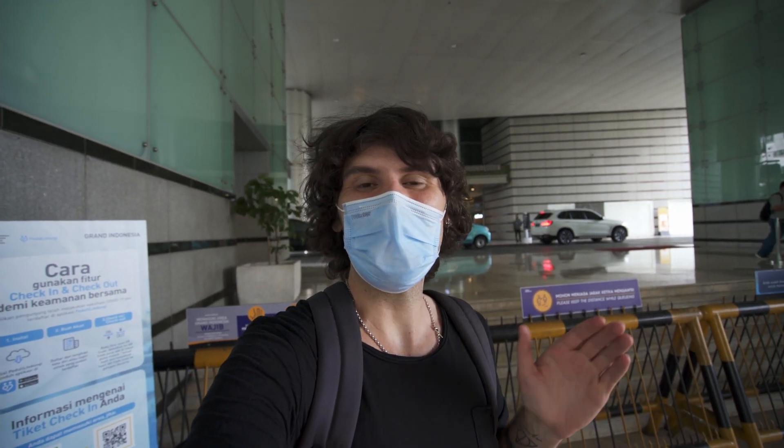Good morning guys, my name is Flosen and in this video we're going to explore three malls in Jakarta, Indonesia, starting off with Grand Indonesia, that's right behind me. So join me on this shopping spree.